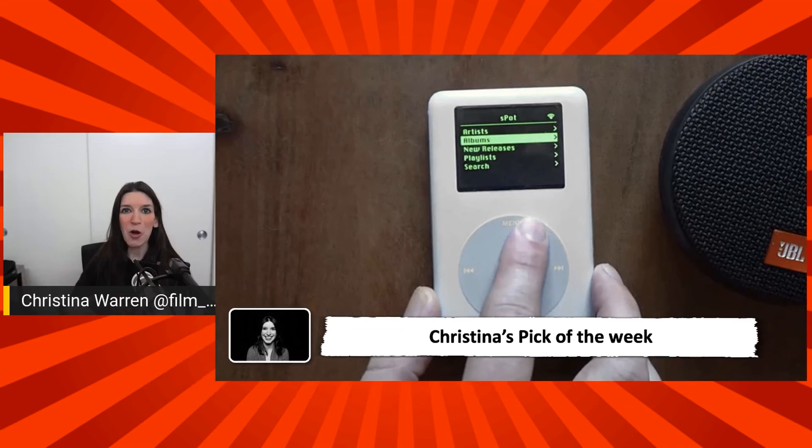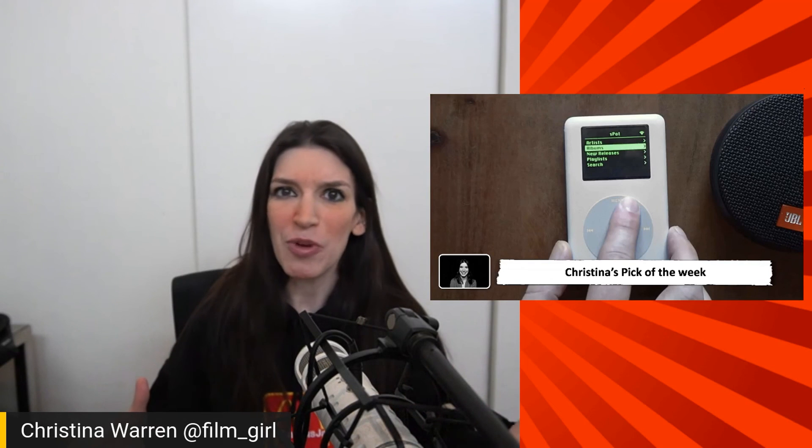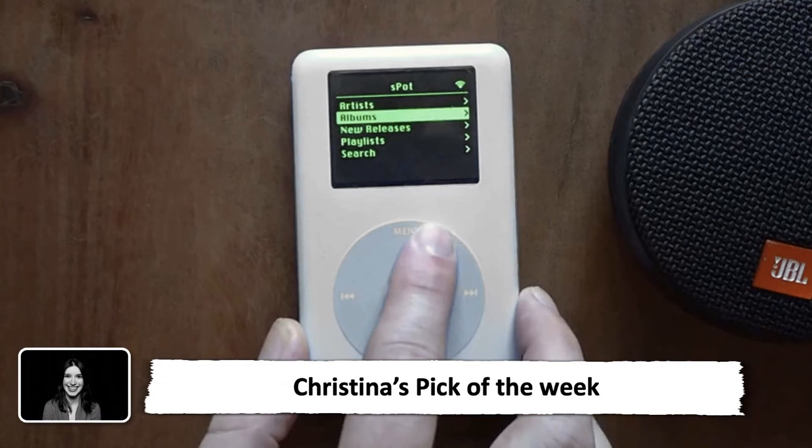Let me know in the comments down below what type of tech you would either still use from like 15 to 20 years ago, or would like to see people find modern use cases for — I'd love to know your thoughts. But that's my pick of the week — I think this is awesome. If you liked this episode, go ahead and give us a like on YouTube, it helps us out, and subscribe to Microsoft Developer for all of your nerd needs. Let us know in the comments your thoughts on tech you'd like to see repurposed, or your thoughts on any of the other stories we covered this week. See you next time.